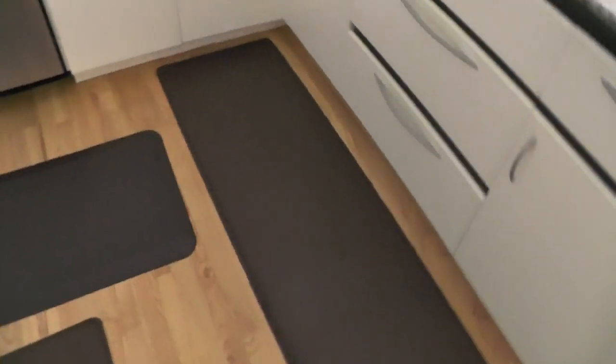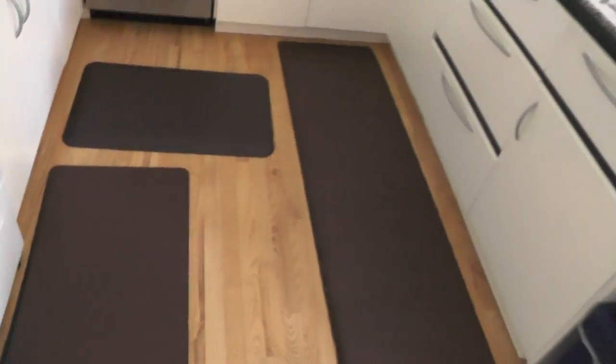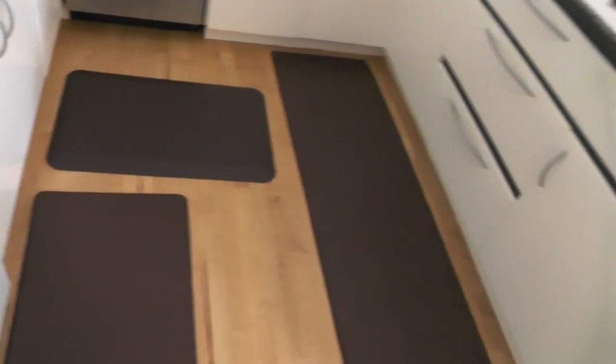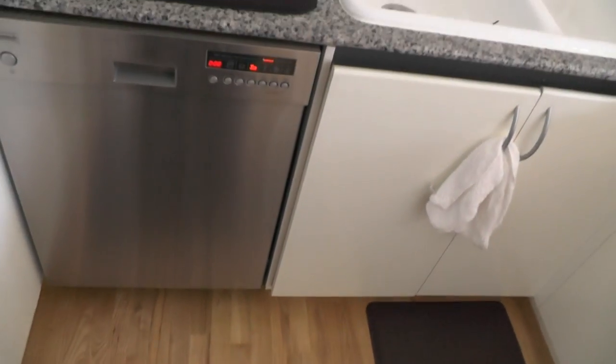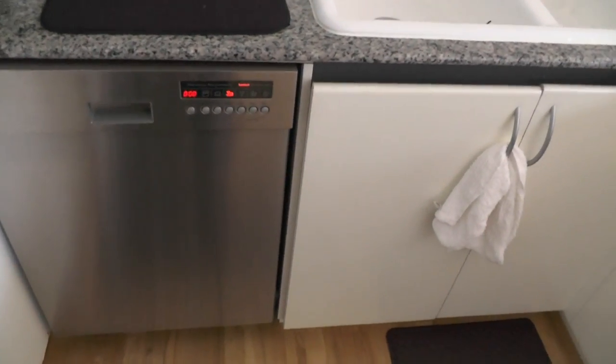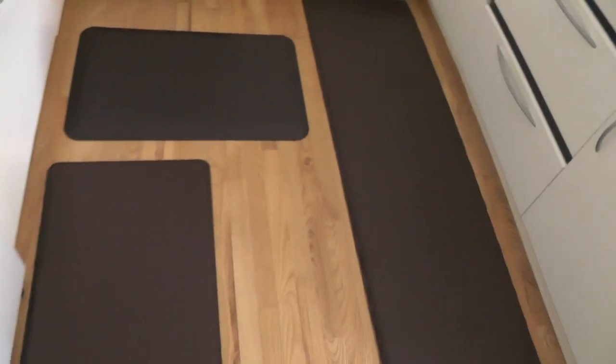The big purchase yesterday — and I know it's ridiculously expensive, but we need it — was gel mats for the floor of the kitchen, because it is a hardwood floor. Our feet have been killing us this week walking around. We said we need to do something about that, so we went out to a store and found foam memory gel mats. I had one of these in my kitchen in Connecticut in the old condo and I loved it, so we had to do it here too.